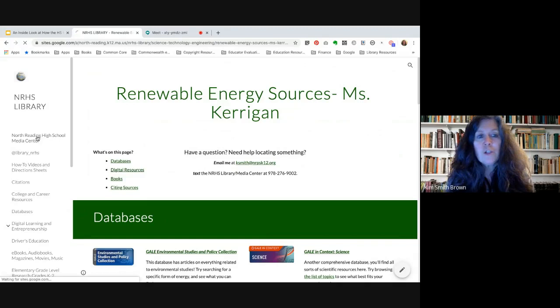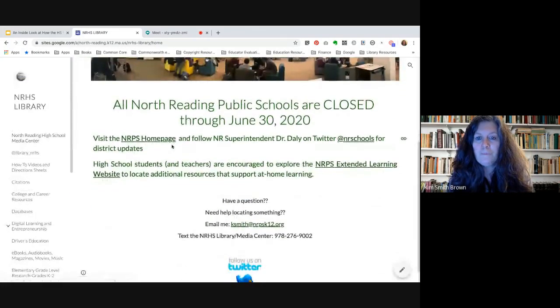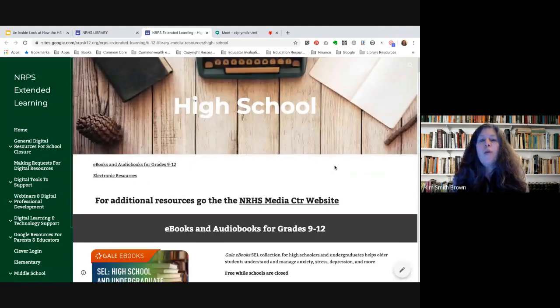I'm going to go back to the homepage and show you the NRPS Extended Learning website. A lot of ed tech companies came forward once schools were being closed across the country and offered their services and products for free as a goodwill gesture — and hopefully to encourage schools to consider paying for some of those services once we reopen. It's a great opportunity for students and teachers to try out additional resources we normally wouldn't have access to.